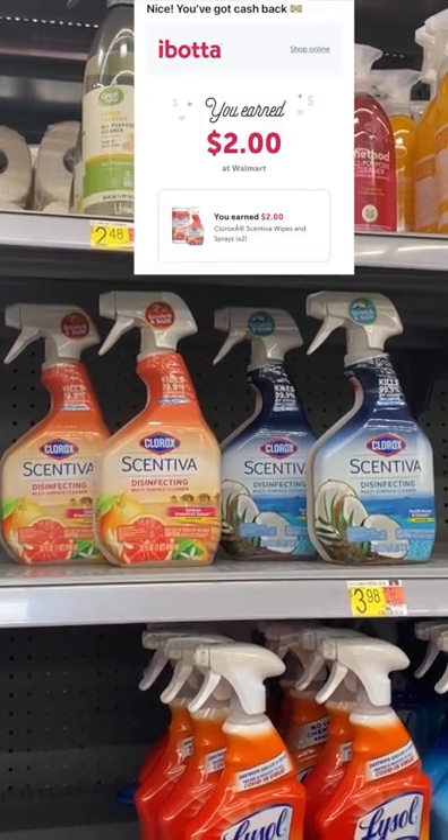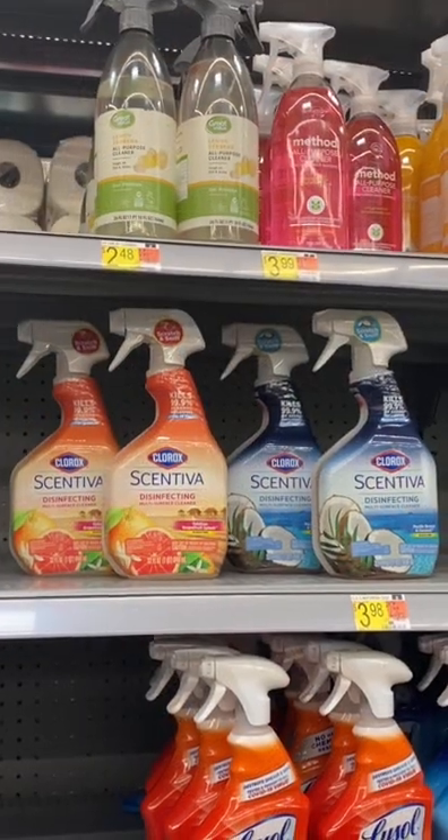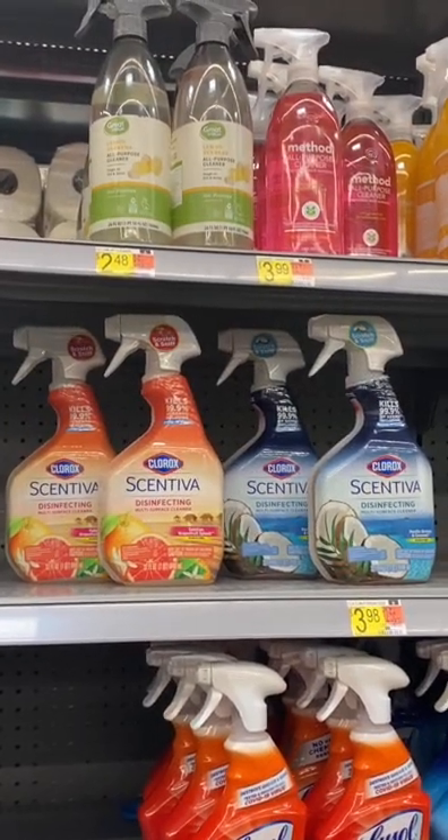This deal does have a limit of two, so you can buy up to four at once and get back $10 from Swagbucks and $4 from Ibotta.